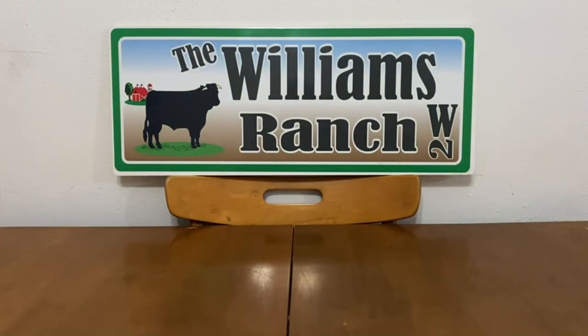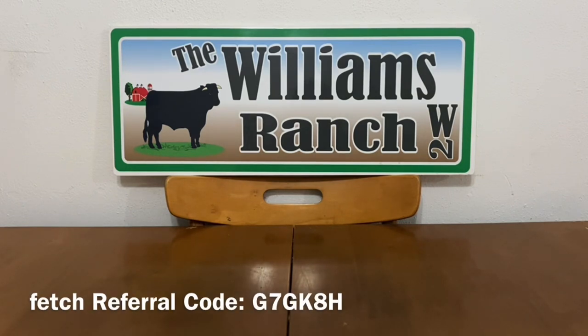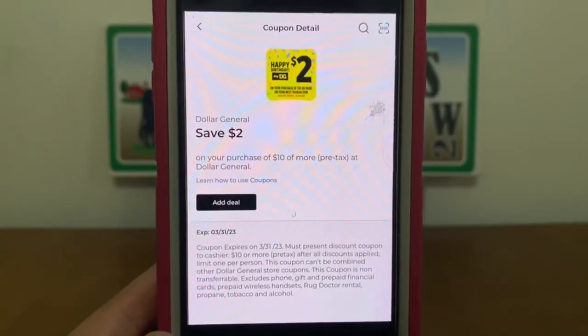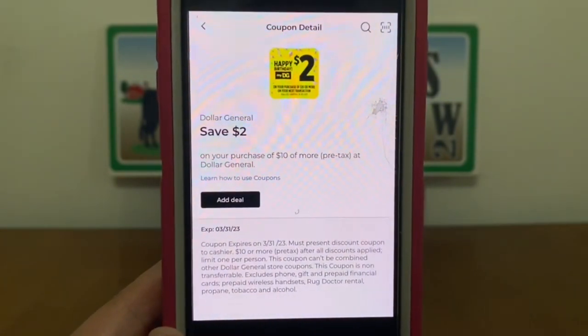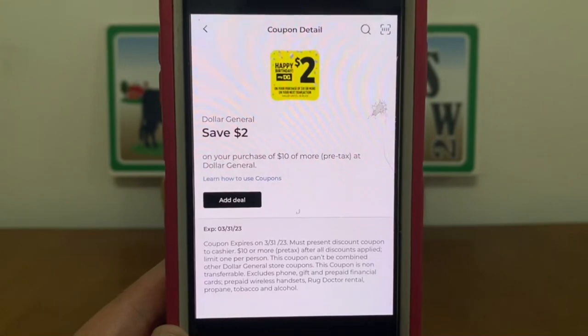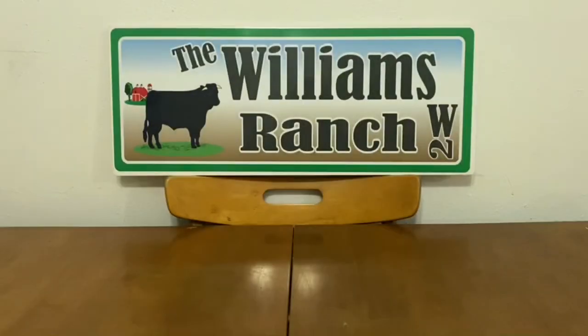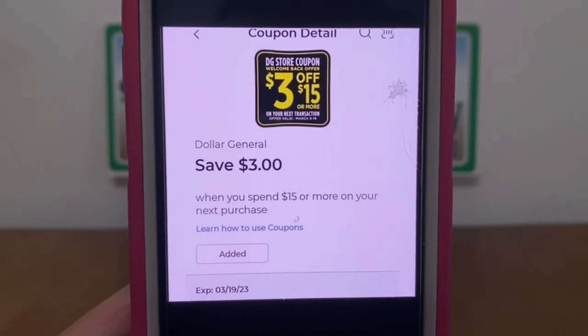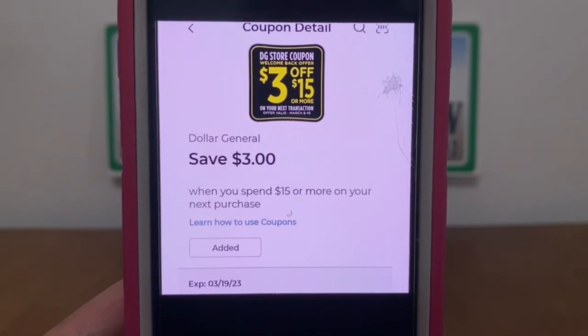Those are the digital coupons that are glitching and expiring either today, Saturday March 18th, or tomorrow, Sunday March 19th — you may want to incorporate some into your scenarios. I'm still getting quite a few emails about this, so I want to mention again: the two-off-of-ten birthday digital coupon expires March 31st, and you get it if you have a March birthday listed in your Dollar General app. The three-off-of-fifteen also expires tomorrow, Sunday March 19th, so please keep that in mind.